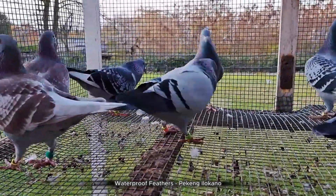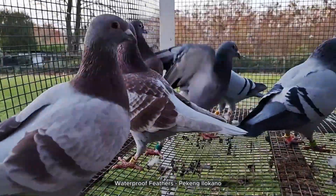Support your bird's natural preening by providing a clean environment, a balanced diet, and enrichment activities to maintain feather health.